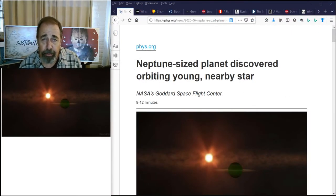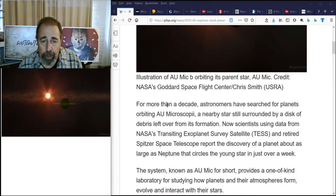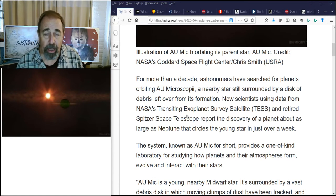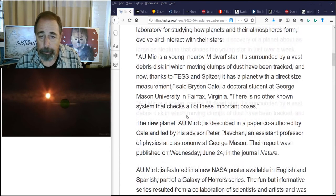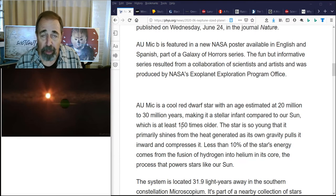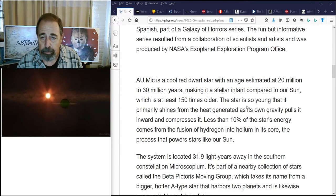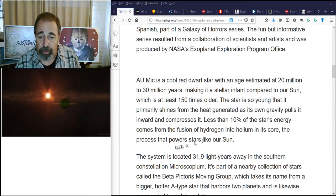Scientists have now discovered a Neptune-sized planet near a young star. AU Microscopii is a nearby star still surrounded by a disk of debris left over from its formation. NASA's Transiting Exoplanet Survey Satellite, TESS, and the retired Spitzer Space Telescope report the discovery of a planet about as large as Neptune that circles the young star in just over a week. This is an M-dwarf star — AU Mic for short — and it's very young; our sun is 150 times older. It's only 31 light years away. AU Mic is so young that it primarily shines from the heat generated as its own gravity pulls it inward and compresses it. Less than 10% of the star's energy comes from fusion of hydrogen into helium in its core, the process that powers stars like our sun.